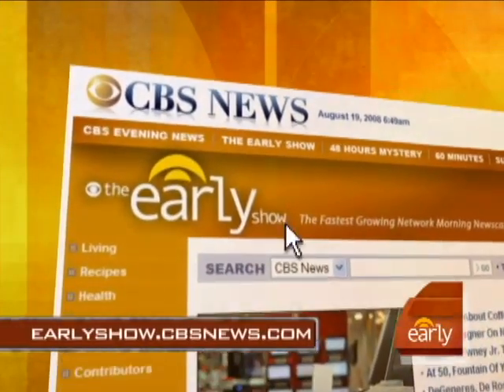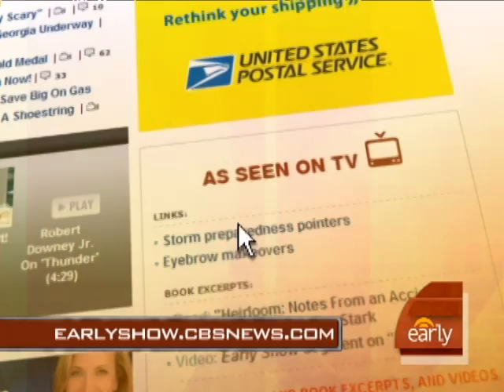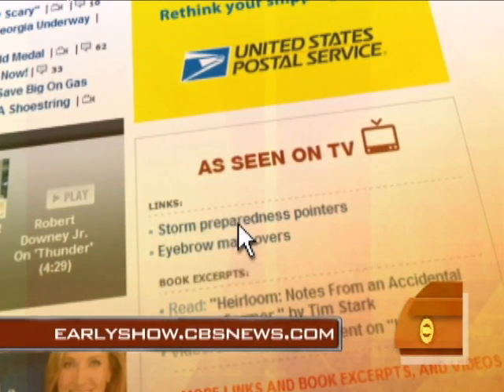Good advice, Dave — thanks so much. We'll check in with you in just a little bit. For a bounty of pointers to help you prepare for storms, log on to our website at earlyshow.cbsnews.com.